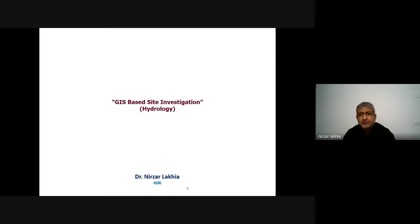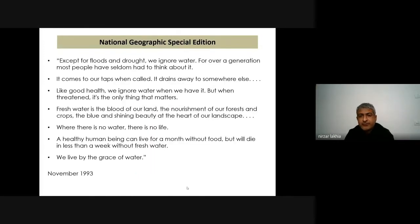In our previous lectures, as mentioned, if land is the most ignored resource, hydrology as well is something which is very important and has been equally ignored — mostly the groundwater part. It's very important for us to understand all the hydrodynamics of an area before planning anything.